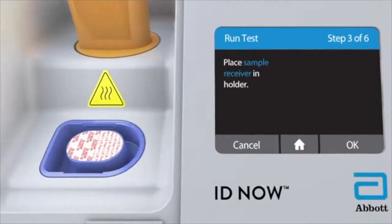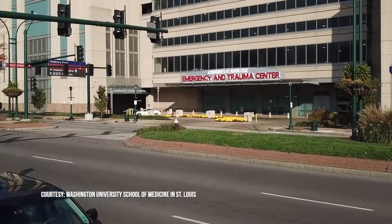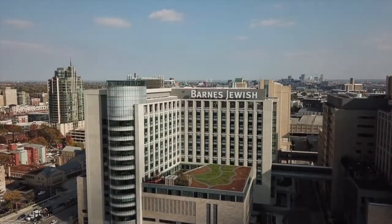Dr. Stacey House would know. She is principal investigator for the clinical trials of 25 different COVID-19 tests, different types in different categories of testing, with more than 6,500 emergency room patients admitted to Barnes-Jewish Hospital participating.